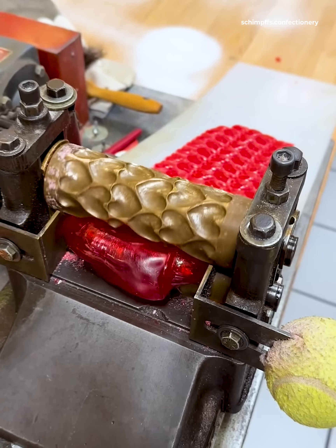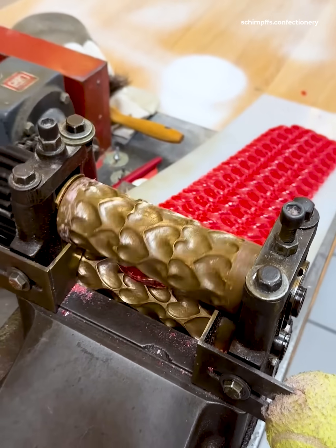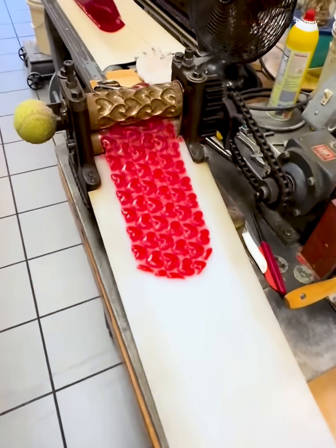Chocolate needs to be kept between 82 and 88 degrees Fahrenheit before molding to keep it from cracking or sticking.